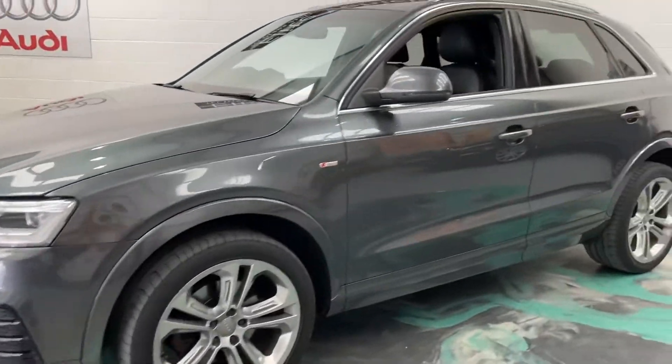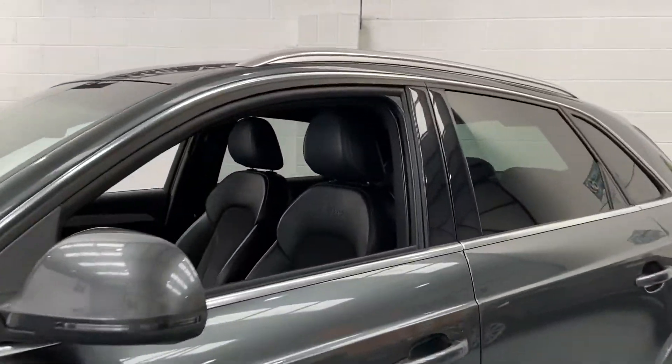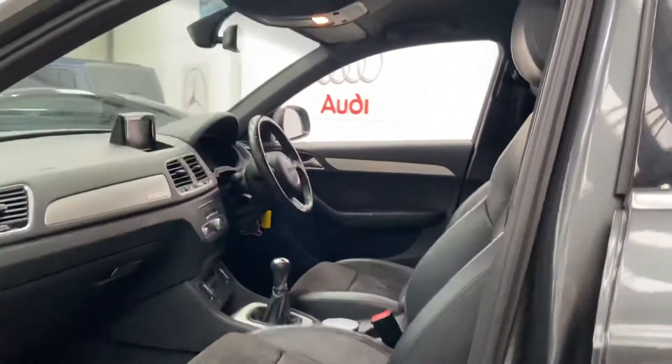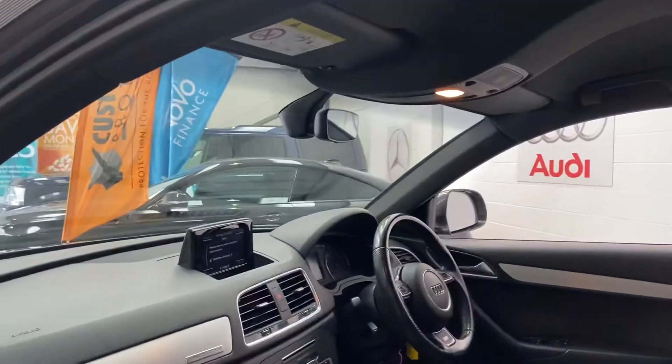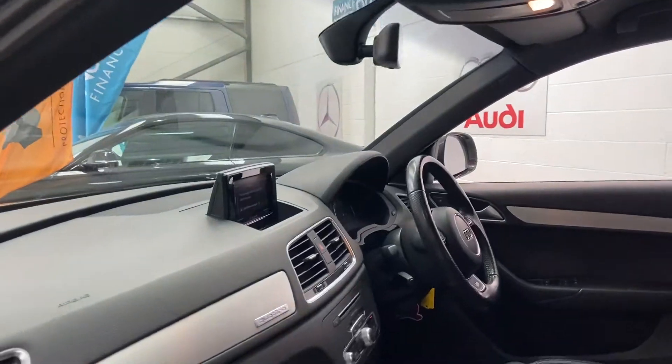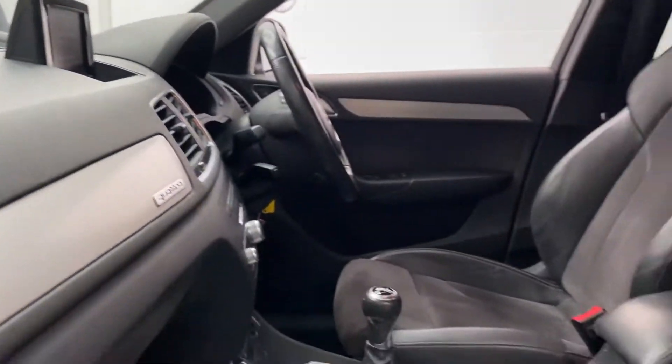It comes with 19-inch alloys, tinted glass, half leather and suede interior, satellite navigation, multifunction steering wheel with cruise, height adjustment seats to the front, air conditioning, and climate control. It really is a lovely car. This is the Quattro model as well, so 4x4.